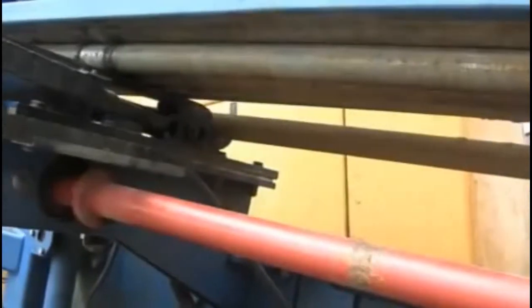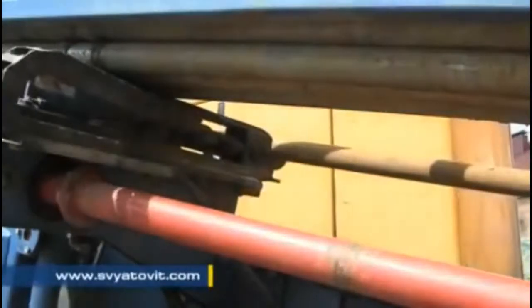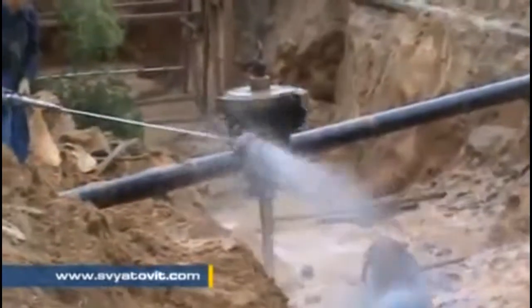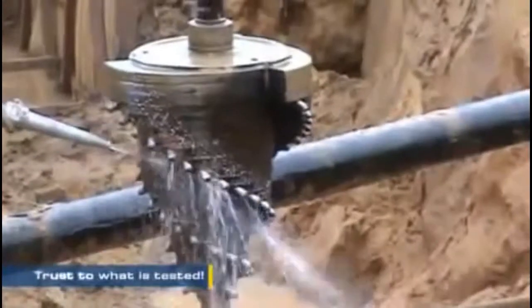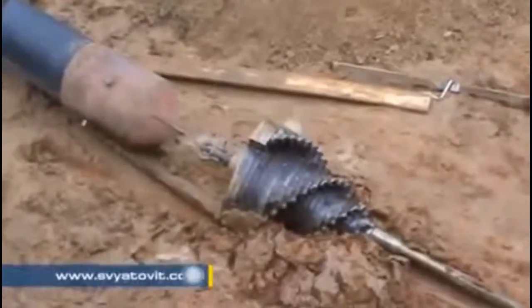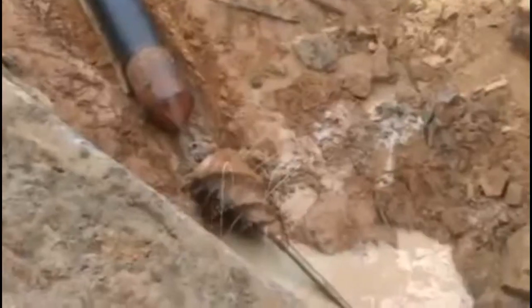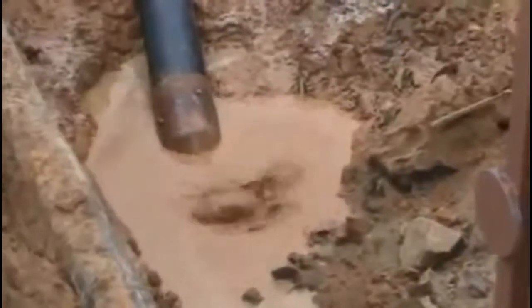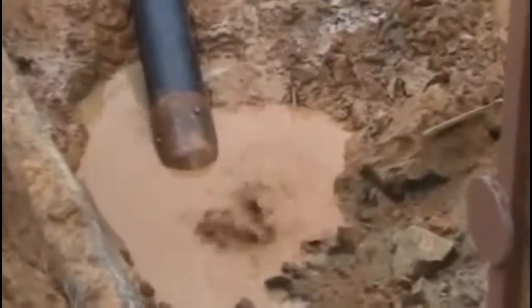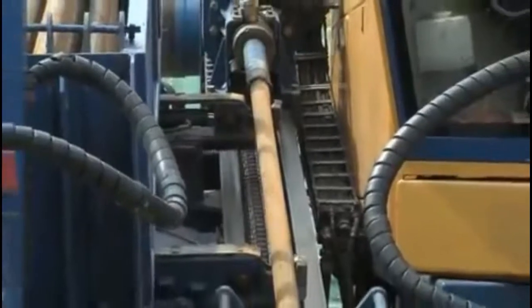Trenchless drilling methods are applied for laying communication lines including fiber optic ones, electric cable underground laying, fuel and natural gas pipelines, non-arterial product pipelines and off-takes of arterial pipelines, sewerage force main and gravity sewer, water pipelines, and replacement pipes — demolishing old ones while simultaneously pulling in new ones with a bigger diameter.